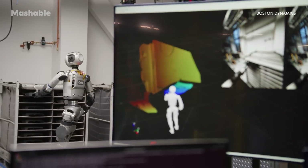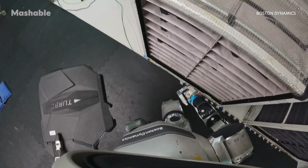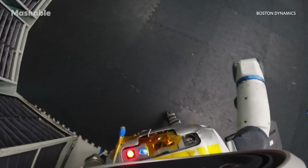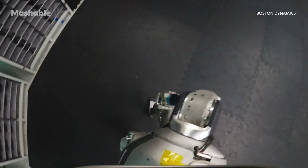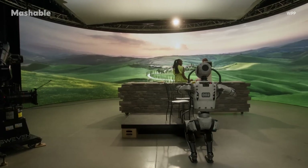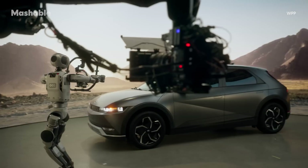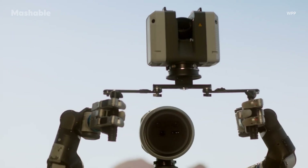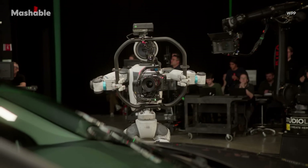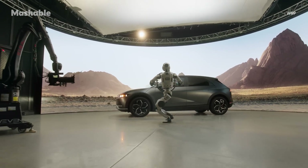This could make Atlas more suitable for tasks that require adaptability. As robotics continue to evolve, it'll be interesting to see how machines like Atlas are being tested and used to work alongside us in the future. Whether it's tackling complex tasks in manufacturing or stepping behind the camera, humanoid robots are starting to push the boundaries of what's possible. But what do you think about robots on film sets? Let us know in the comments. And if you want to dive deeper into the world of humanoid robotics, head over to Mashable.com.